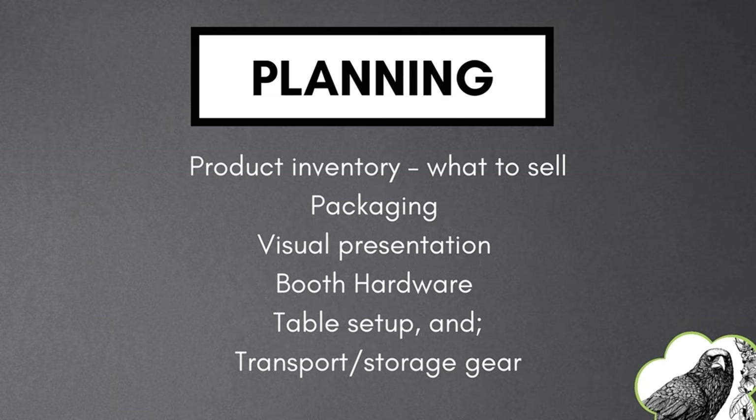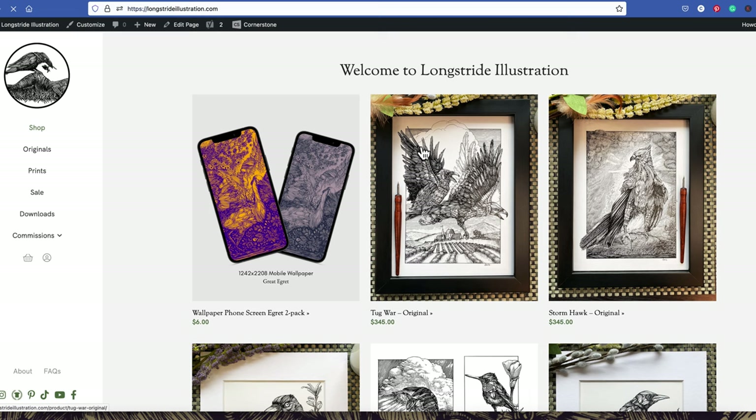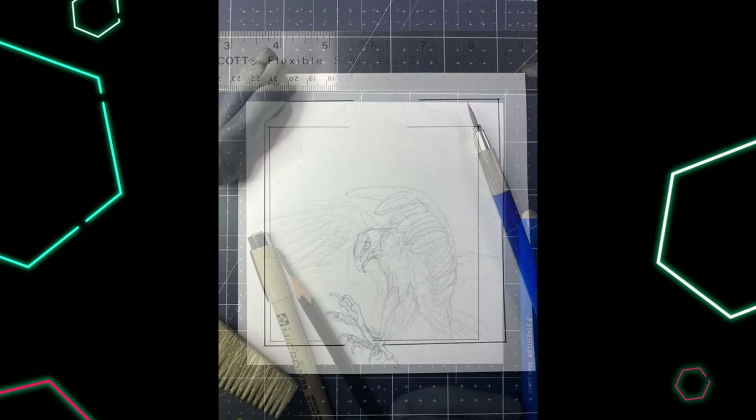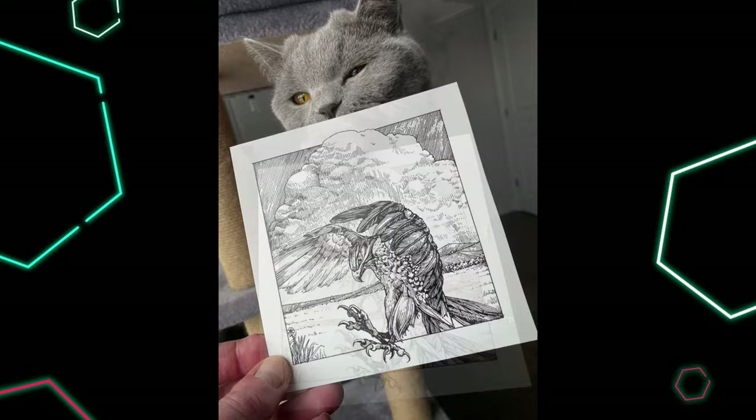Next is determining inventory — your product, what you're going to sell, the packaging, visual presentation, the booth hardware and table setup. On my website I sell original artworks and high quality Giclée art prints. However, the experts advise that premium or high price point specialty items are slower to sell in the Artist Alley category.